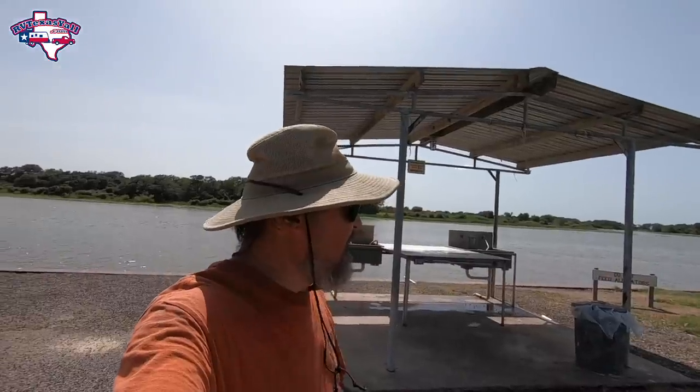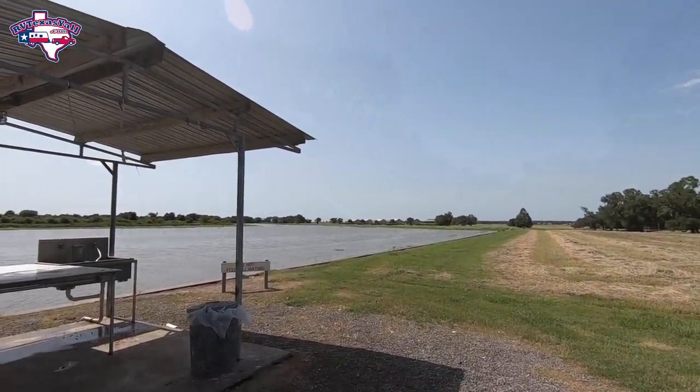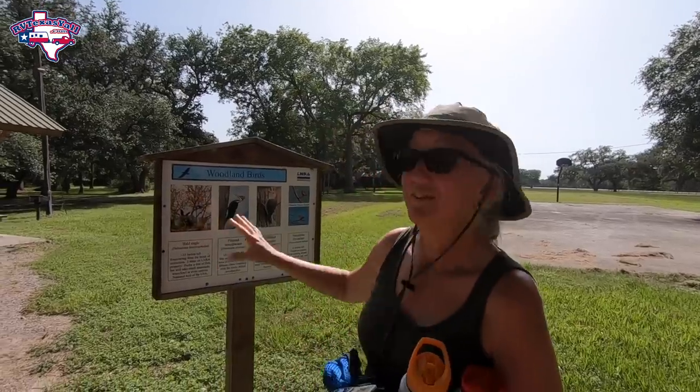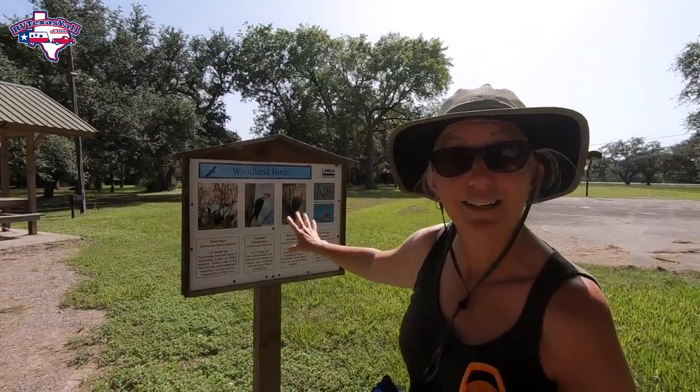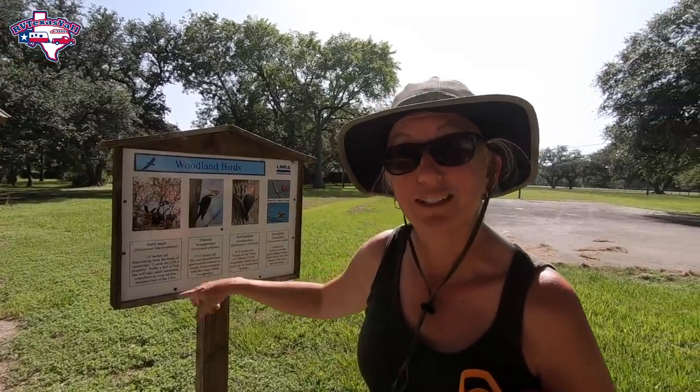There's a very nice fish cleaning station here on the Bracken Ridge side, right down from all their cabins. Over in the day-use area of Bracken Ridge Park, there's a neat birding information board noting that there are two known bald eagle nests here in the park on LNRA property — pretty neat. We'll have to keep our eyes out.